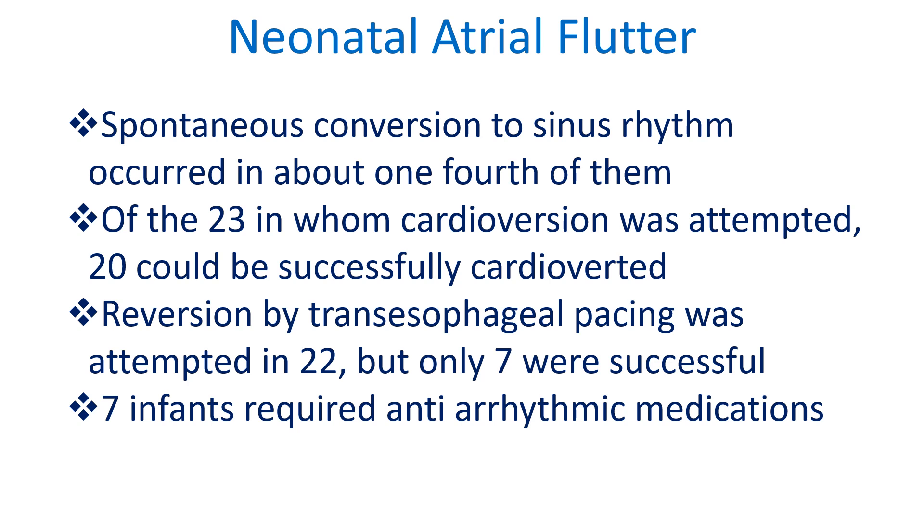Of the 23 infants in whom cardioversion was attempted, 20 could be successfully cardioverted. Reversion by transesophageal pacing was attempted in 22, but only 7 were successful. Seven infants required anti-arrhythmic medications.